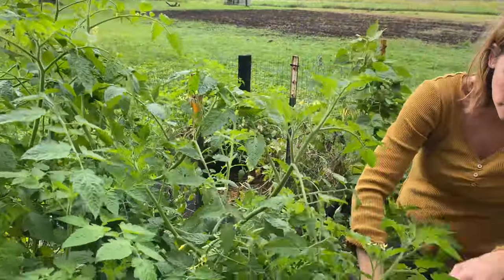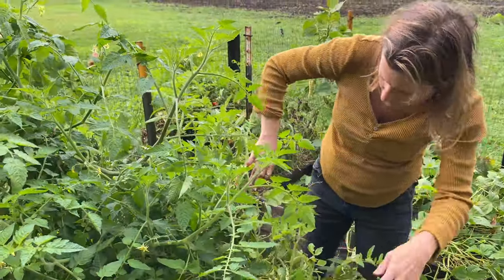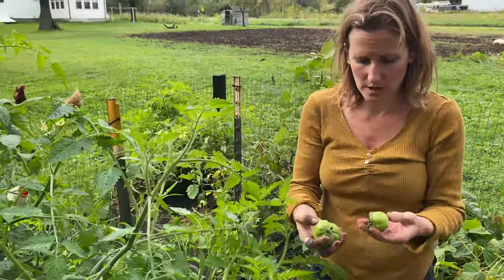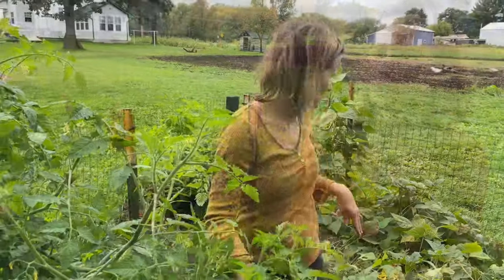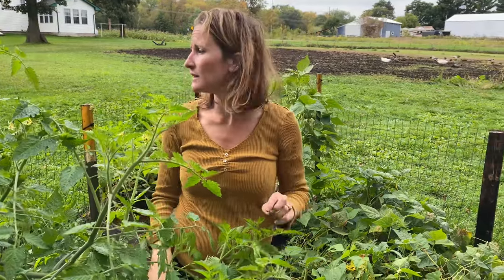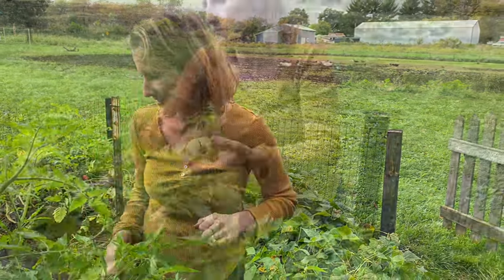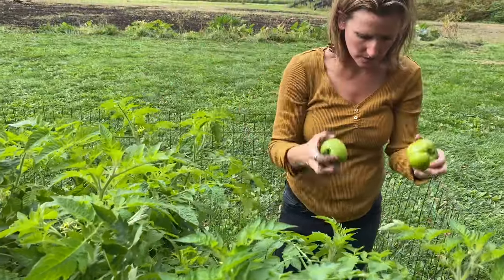As far as the planter box garden, this will probably be the last harvest for it. Then we'll work on takedown and prepping the soil for next year. You can see Shane has already started by looking behind me. Also the chickens are free-ranging again, as you can hear.